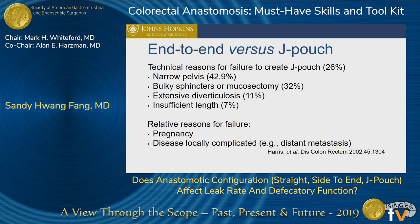Sometimes you actually can't create the J pouch — in 26% of cases. The most common reason is a narrow pelvis, where it's very difficult to push the J pouch down into the pelvis. Sometimes the sphincters are bulky, or if you do a mucosectomy, there can be issues with reach or tension pulling the J pouch low in the pelvis. If you're using the sigmoid colon, there can be issues with vascular supply, and patients can have extensive diverticulosis. Length can also be an issue. Relative reasons include pregnancy, extensive disease, and whether the patient needs to return to chemotherapy quickly after surgery.